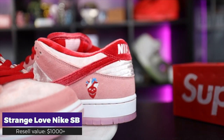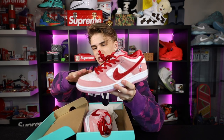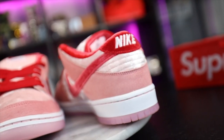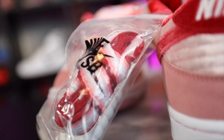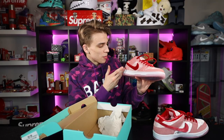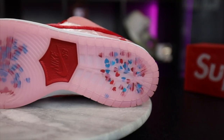This last one is an absolute crazy pickup — the Strange Love Nike SB. I cannot believe I bought three Nike dunks in this video alone. These have an insane velour style — soft, silky, buttery materials, absolutely no joke. The emblem on the side looks like a heart and a skeleton, which is such a cool detail. On the insoles there's a skateboard graphic, dedicating the fact that these are meant to be skated. But at around a thousand dollars, I'm going to hold these in my collection. Thank you guys so much, have a great night!